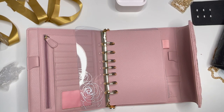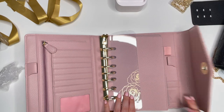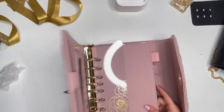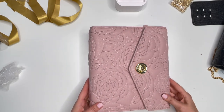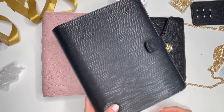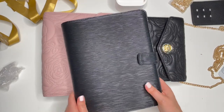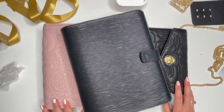I could even use this for a designated binder — whether for finances, health and wellness, something like that. This is definitely a beautiful binder. Stay tuned — I will try the one and a half inch rings in here with inserts. Let me know if you'd be interested in me filming that! Highly recommend — these are gorgeous, very luxurious, they feel really luxe and high quality. Love them! Let me know if you have any questions. Thanks so much for watching — see you in the next video!